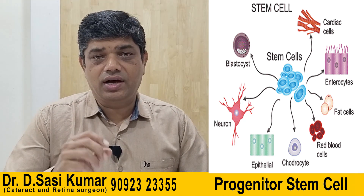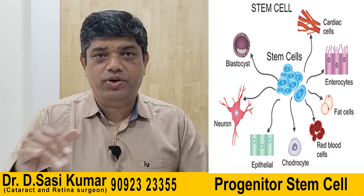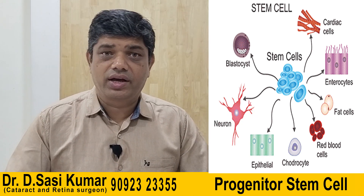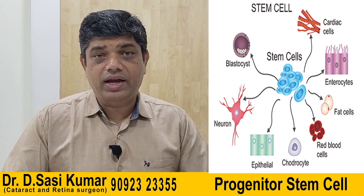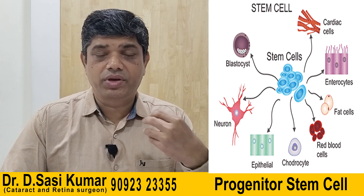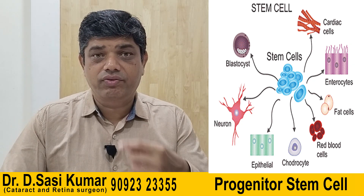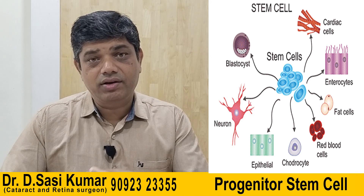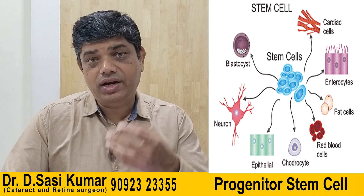To give you a brief overview: stem cells are the basic cells. There are different types — embryonic stem cells, adult stem cells, and progenitor stem cells, which are in between embryonic and adult cells. They can be derived from various areas: adipose tissue, the umbilical cord, dental pulp, blood, bone marrow, tissue, and skin fibroblasts.